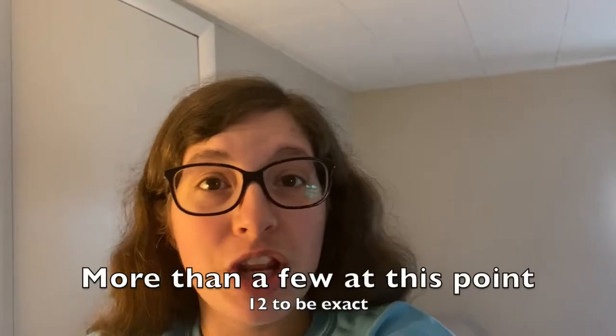I wanted to bring you guys along because I thought this would be a fun video getting to see how I decorate. You'll get to see more of the decoration pieces and how I use them from my baby shower that was a few videos back.